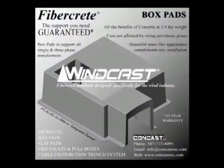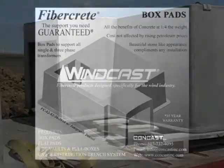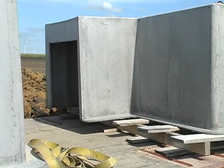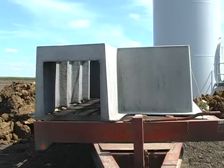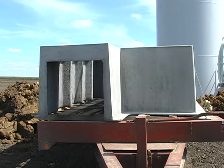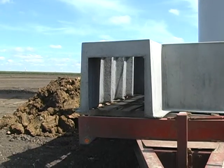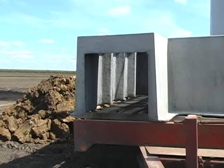The result was a new product line called Windcast IT. IT stands for Integrated Tunnel. This new box pad incorporates an extension tunnel as part of the base to transition from the transformer box pad to the pole base, eliminating the need to add a separate duct package or cable trench as a transitioning point.